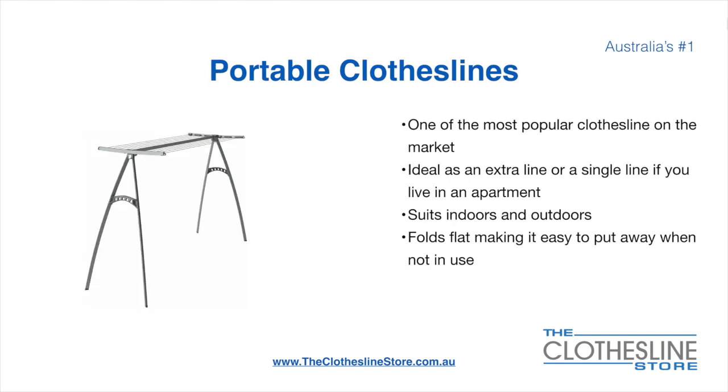Portable clotheslines are one of the most popular clotheslines on the market today. They are ideal as an extra line or as a single line in your apartment. They do suit indoor and outdoor use and fold flat, making it easy to put away when not being used. On the left here we have the Hills Portable 170 clothesline.